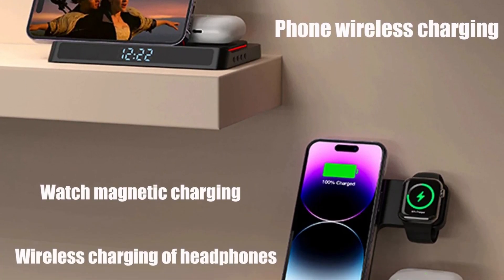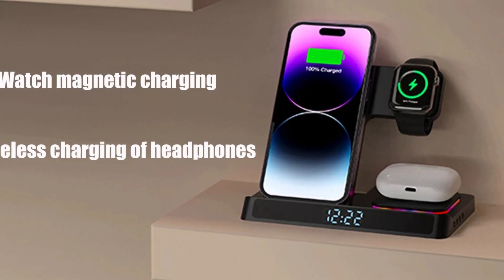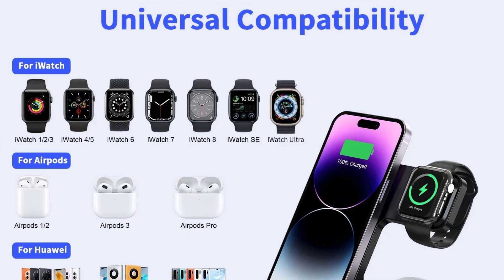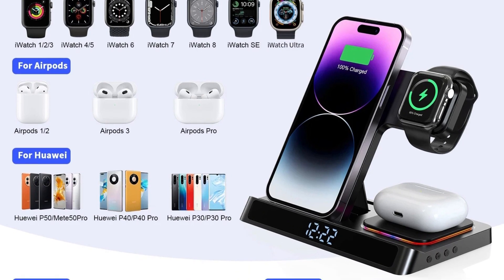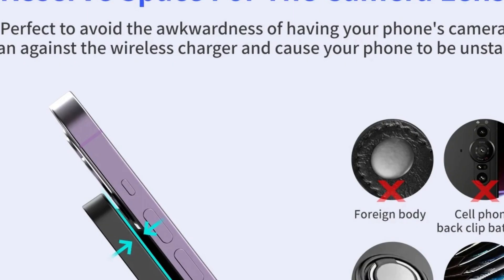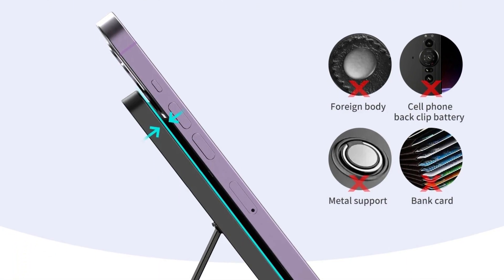Foldable and portable design — one of the standout features of this charging stand is its foldable design. The ability to fold the stand makes it incredibly portable, perfect for travel or saving space at home or the office. When folded, the charger is compact and easy to carry, ensuring you can maintain your charging routine wherever you go. Speed and efficiency are also crucial, and the 4-in-1 Wireless Charger Stand excels in both areas.